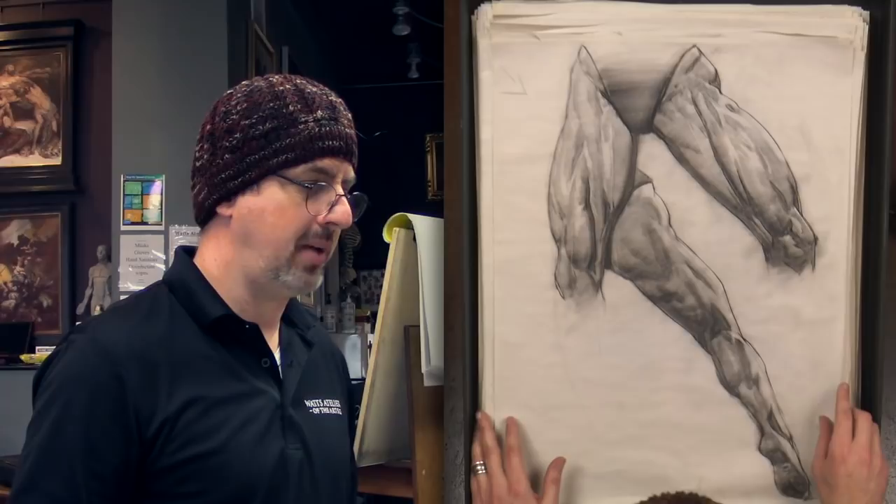Hey everybody, welcome to Watts Weekly. This is going to be a little bit of a tour through my history at Watts Atelier with my pad of drawings. I've got this big box in front of me full of about 400 drawings. We probably won't go through all of them today — this will probably be a multi-part Watts Weekly. I've got about eight boxes like this, and those are just the drawings that I've kept.